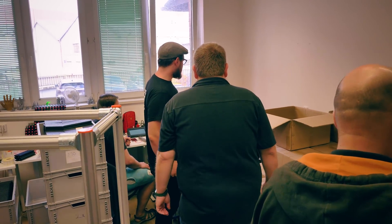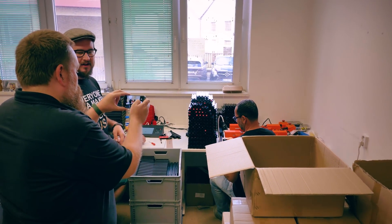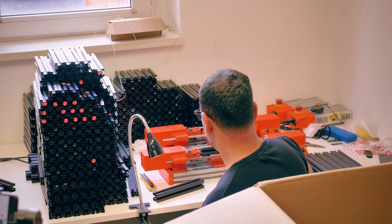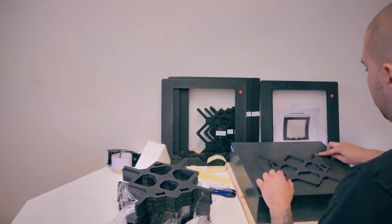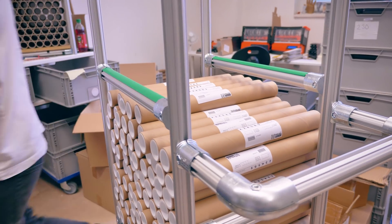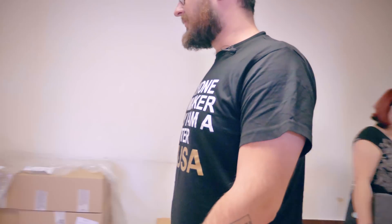We have a lot of custom jigs and machines. This one is to check the length and the angle of the extrusions — that's pretty cool. That's drilling it. And here we check the frames if they are flat enough. I think somewhere around here they are making the MK2s, but the main production floor is upstairs. Let's go to the next floor — filament.